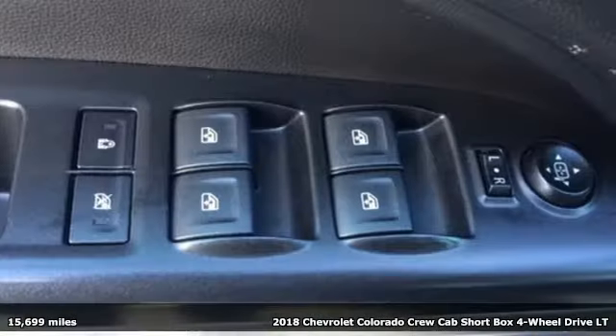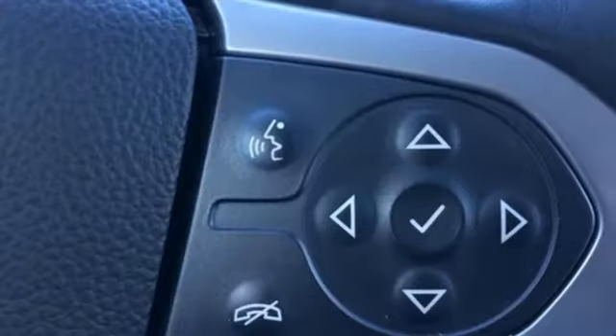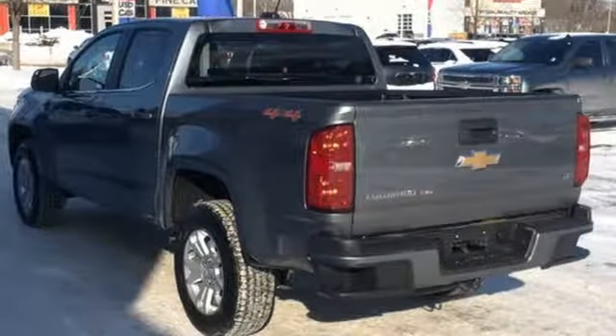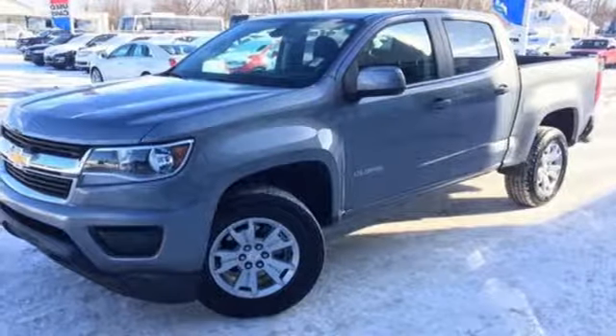A great vehicle is comprised of great features like these: streaming audio, Wi-Fi hotspot, air conditioning, wireless phone connectivity, manual tilting steering column, automatic transmission, active grille shutters, electronic shift on the fly, and V6 engine.